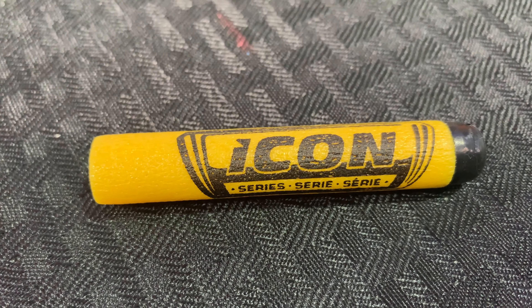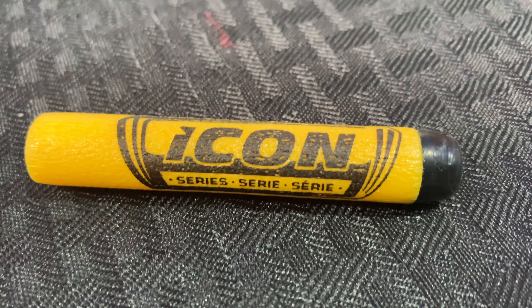These Icon darts are unique in the world of Nerf in that you can only get these with the Icon blasters. They haven't been given away any other way, they're not sold separately, they're not sold in a little package. These are Icon series darts, unique to the three Icon series blasters being released exclusively in the United States at Target.